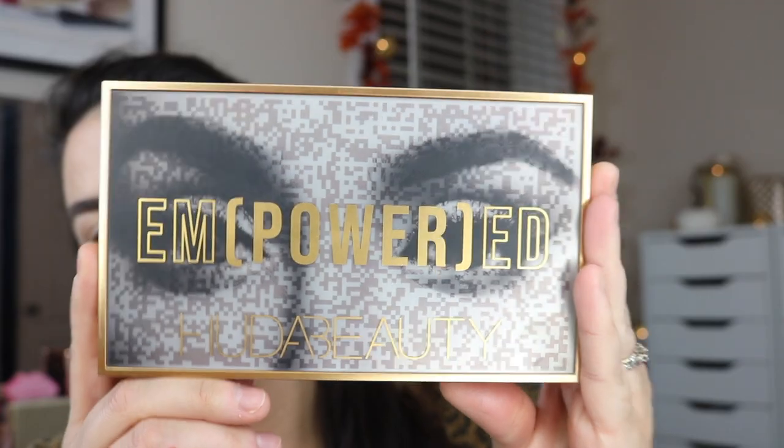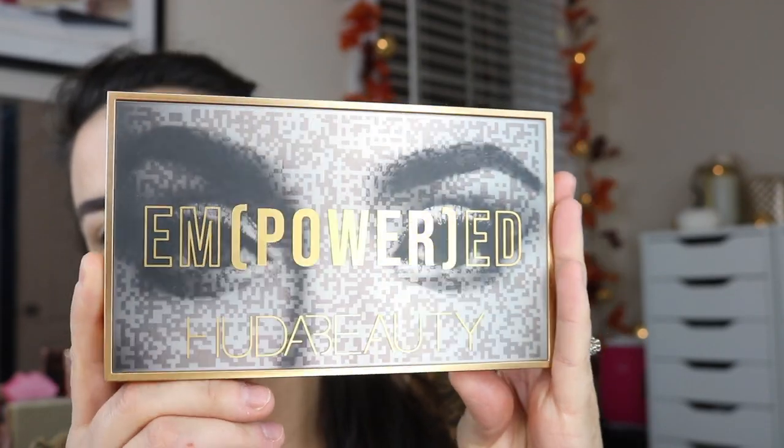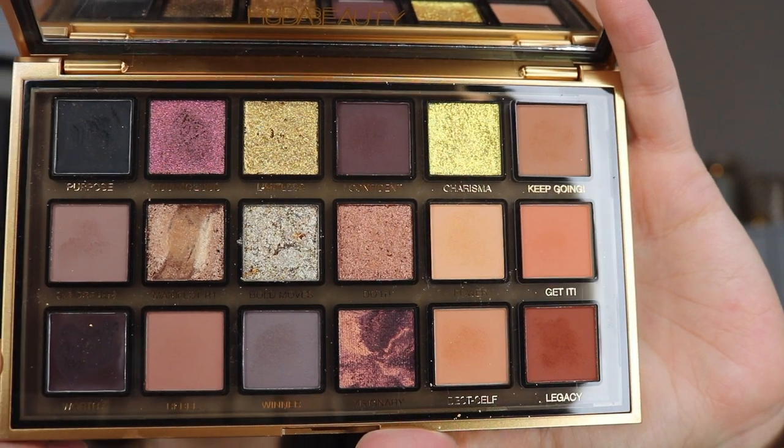I like the packaging. It's got like a giant QR code here and it takes you to some kind of promotion involving the palette. But it made me think, why don't palettes just put a QR code somewhere? Maybe they are and I haven't noticed it, but they should put a QR code and it takes you to like a how-to video or something. Wouldn't that be useful? A series of tutorials or something like that. Anyways, it's a pretty palette. It's the standard size of a Huda palette. You got the big old mirror there and you've got all the shadows on the inside.